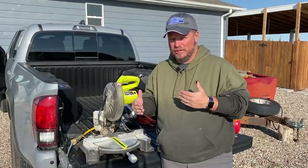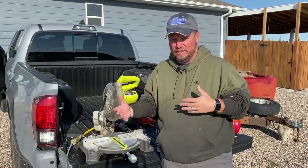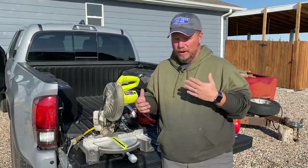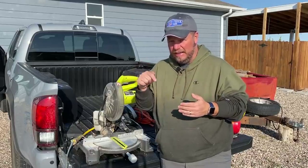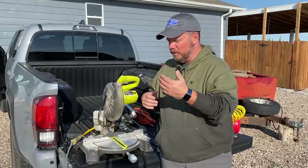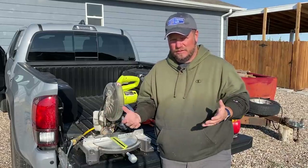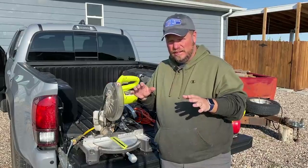Being the hybrid, the Tundra doesn't come with the onboard generator feature that the Ford F-150 did. And there's a lot of conversation about why, why not, and whether it should have or should not have.